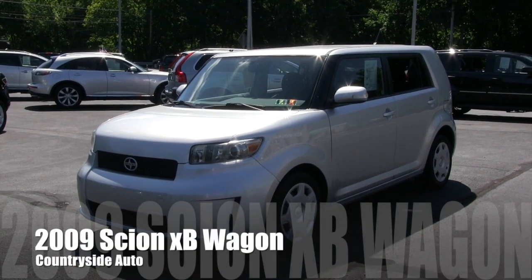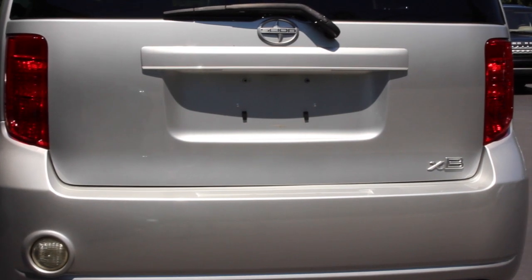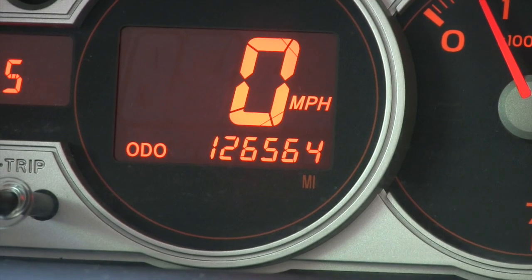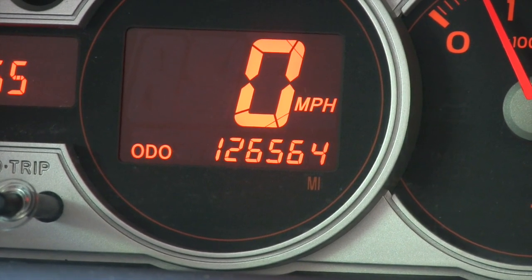This is a recent trade that we just took in. It's a 2009 Scion XB. It does have a clean Carfax and it currently has about 126,500 miles on it.